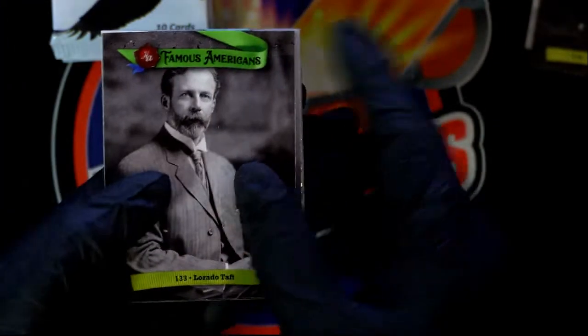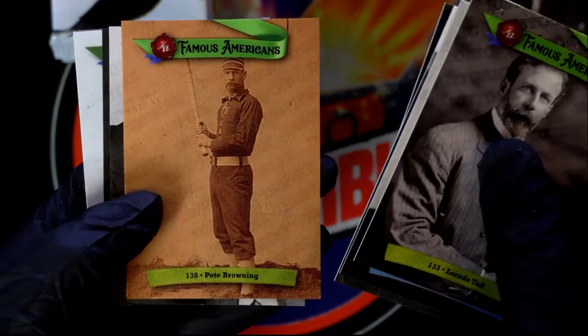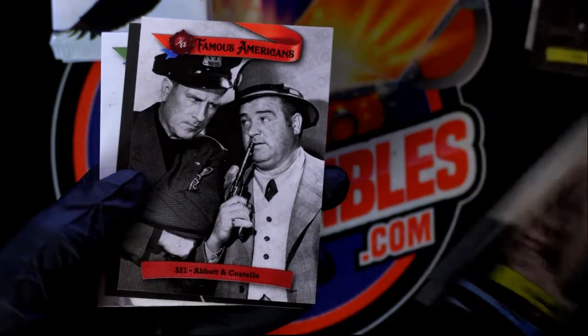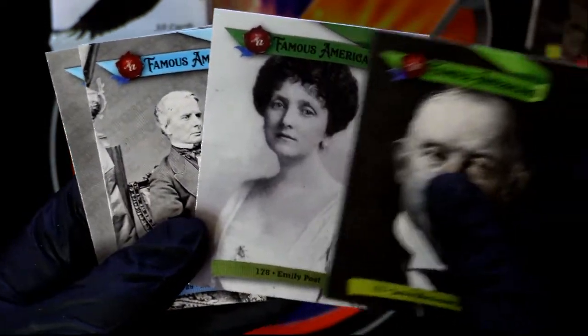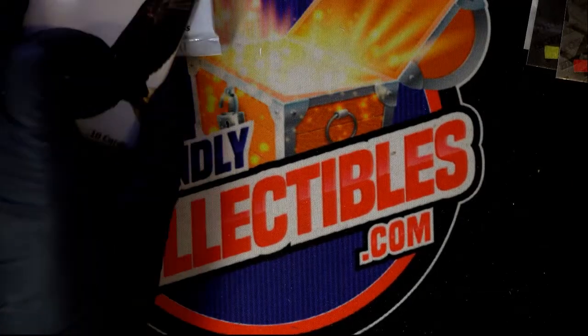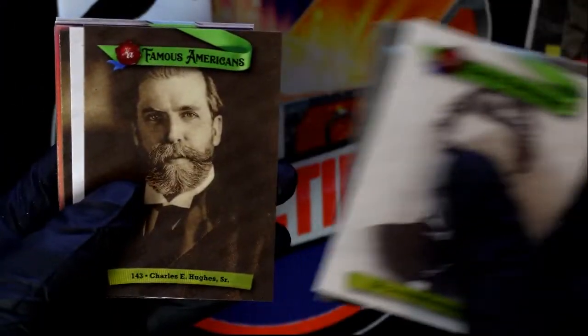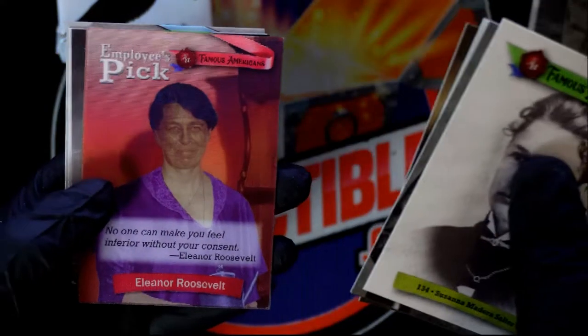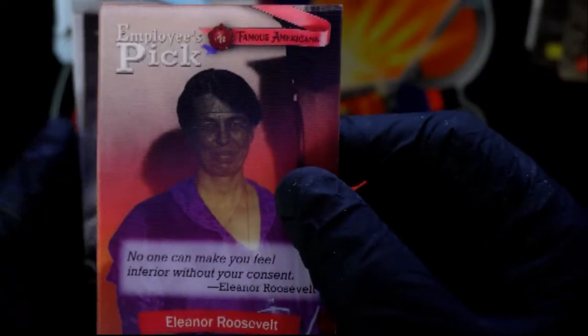George Washington, anything would be nice. Another hit — every one of these has had some kind of hit. So this is an editor's pick card.